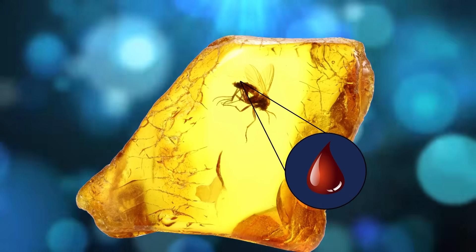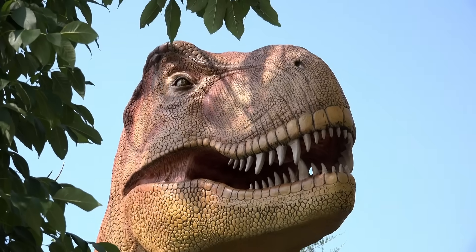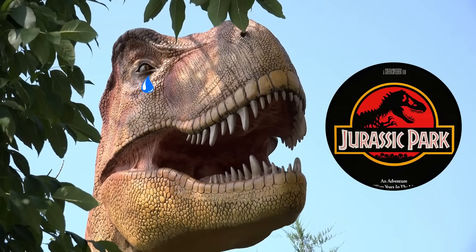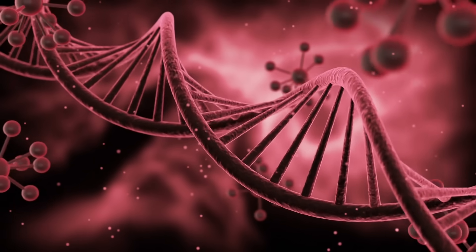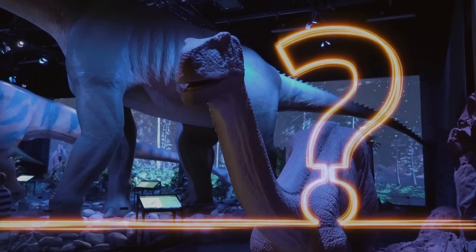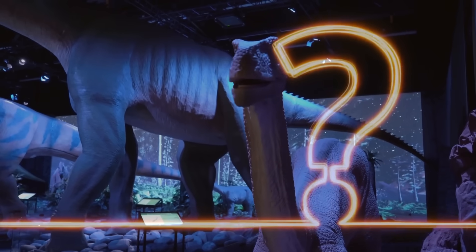Experts got even more excited when they realized it still had blood in its system. One thing they do know is that it isn't dinosaur blood. Sorry Jurassic Park fans — DNA only lasts around half a century before degrading. As for what animal the blood was sucked out from, it's a mystery. Still, blood from millions of years ago is pretty cool regardless.